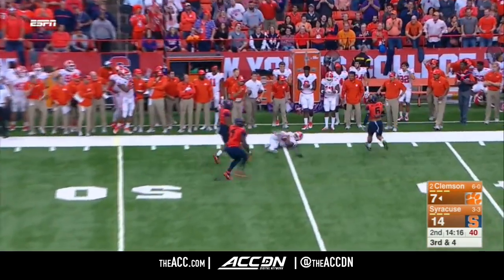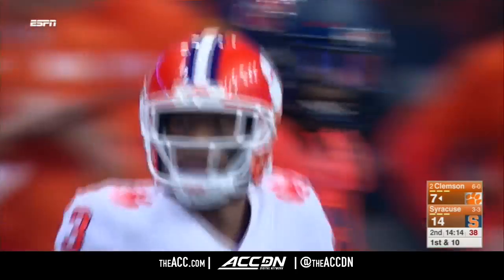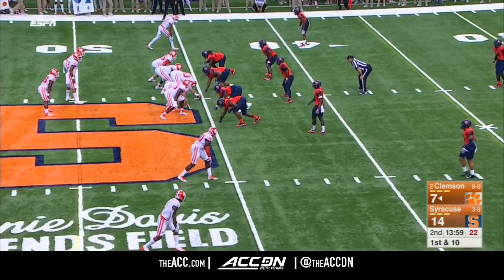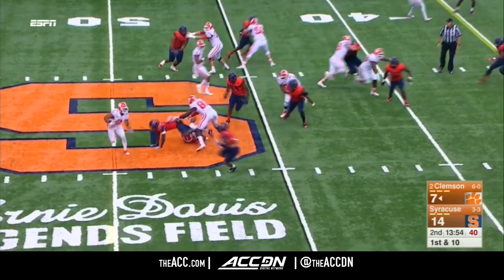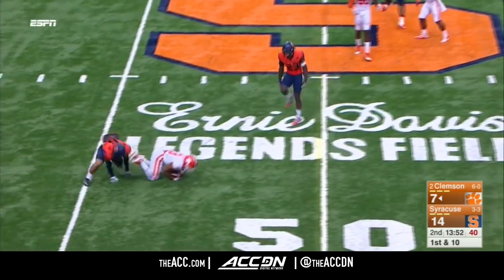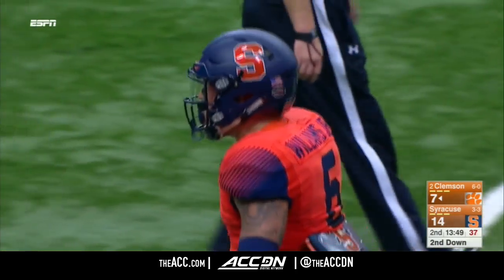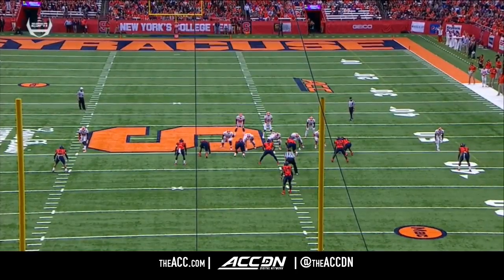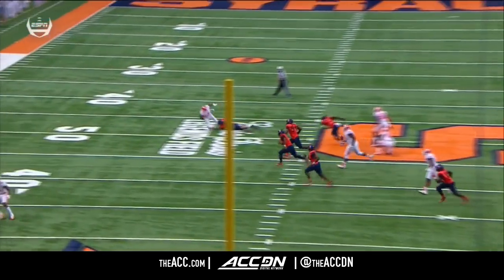Oh, what a great catch that time by Rodgers. He is a freshman from Knoxville, Tennessee. But they'll hand it off instead to Rodgers, and he is brought down for a significant loss by Rodney Williams. They're going to penetrate on first down with their defensive front linebackers.